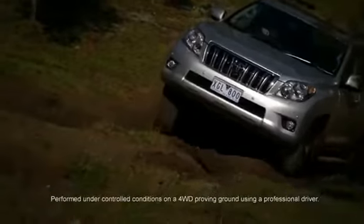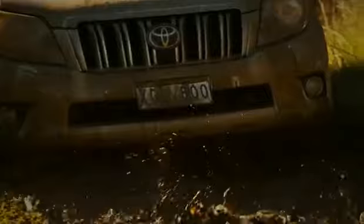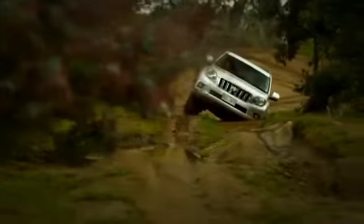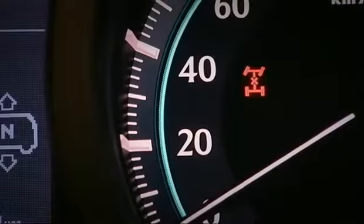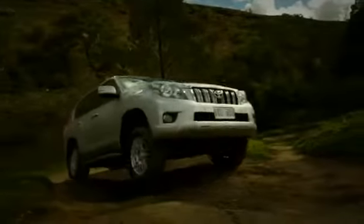A must-have on any rugged 4x4 is full-time 4-wheel drive. It's just easier when it's always engaged and ready. And when you want to go to the next level, there's a centre diff lock. This gives you equal power front and rear, which can deliver traction in the most challenging situations, and is standard on every Prado.